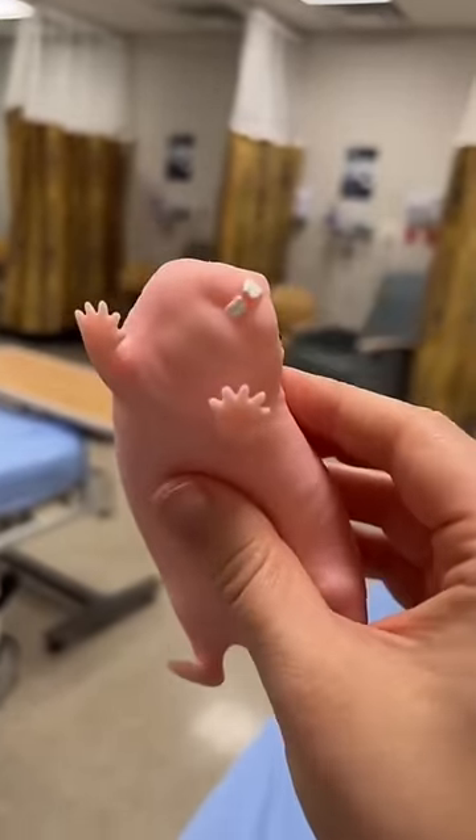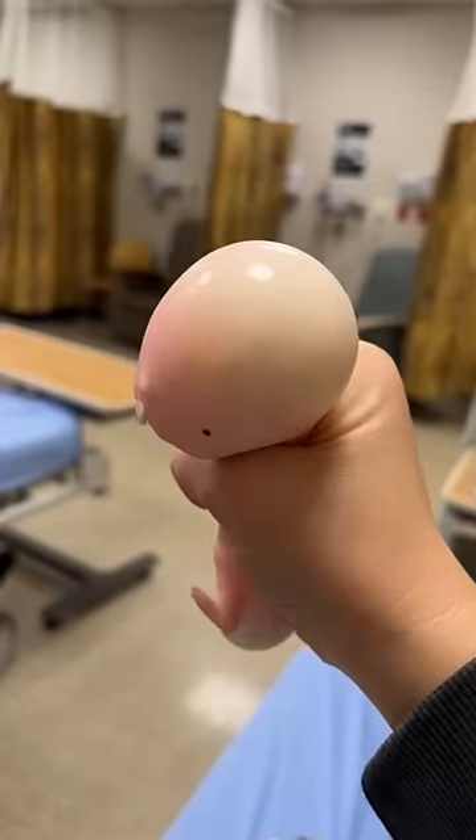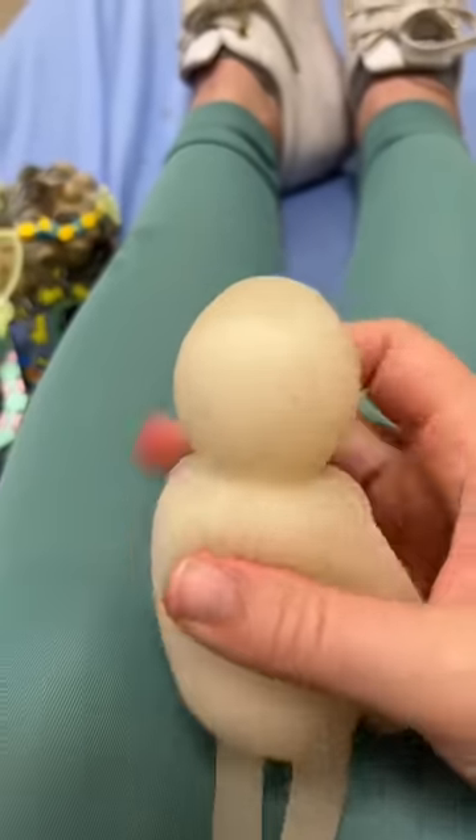With all the adorable features, look how funny his head is when you squeeze it — seriously, isn't that funny? Stress balls in the shape of the human body are also great.